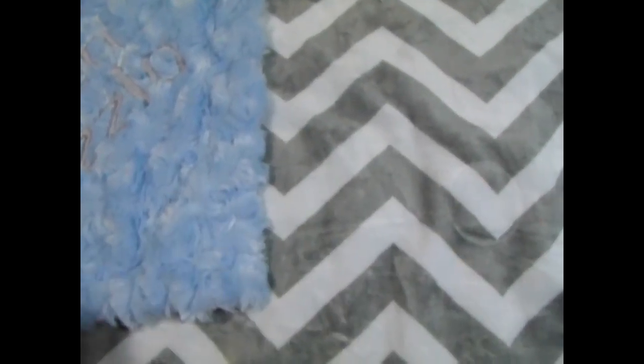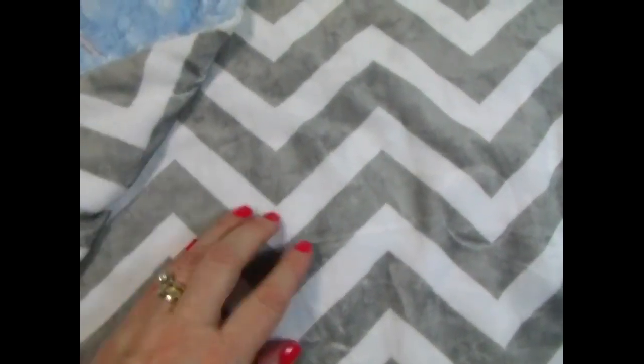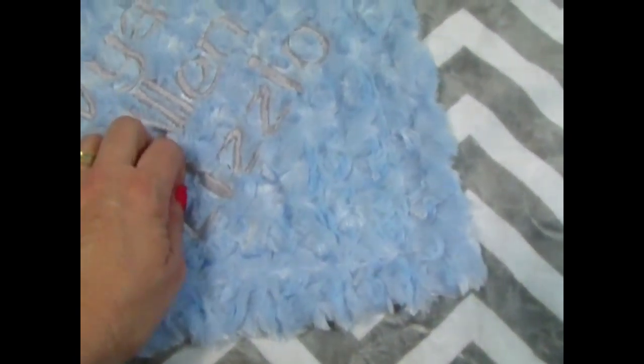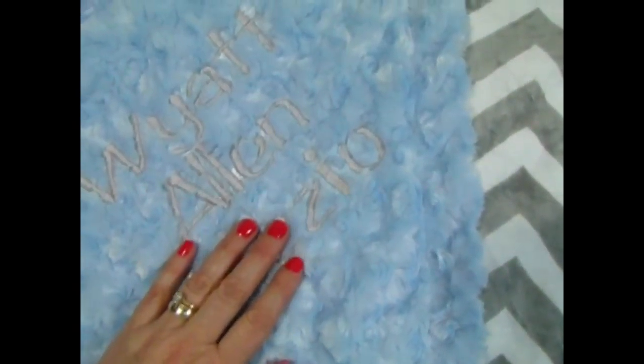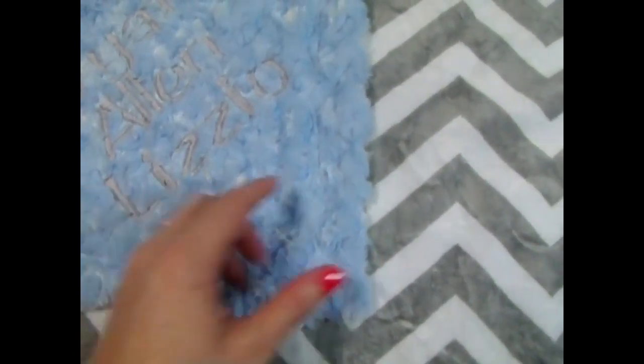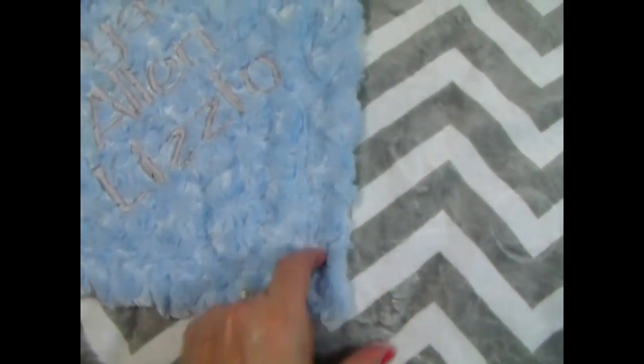Our chevron print has been very popular this year. This is gray and white chevron and we paired it with a blue rose swirl. This customer had us use the same gray to put the name in on the blanket, and of course you have many choices of fonts. It's a really gorgeous blanket — a nice traditional but also modern print — and we do have the same blanket with a ruffle or with the smooth satin edge.